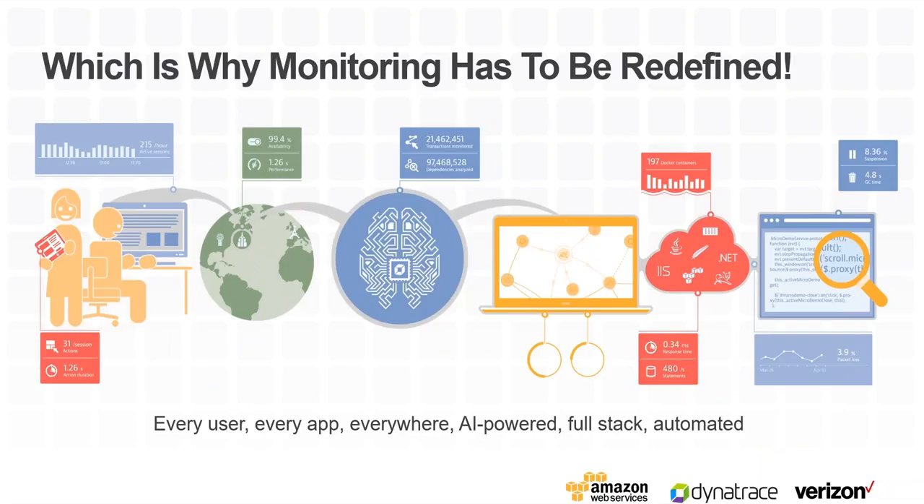Monitoring is all about understanding the impact you have to your end users and your infrastructure — making your users happy because you want to do business with them. So we wanted to make sure we capture every user, every app, everywhere. Because the environment is so complex and no longer static, humans can't do everything manually. We have to use artificial intelligence, and thanks to advances in this technology, we can use AI to really get better insights into what's going on.